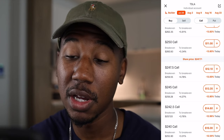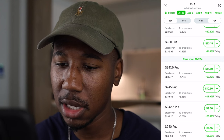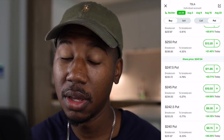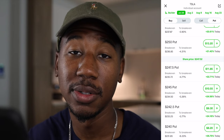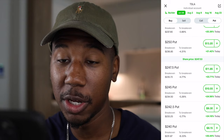And then to find the downside, you would just go over to puts, and you can see the same contract — the one closest to the money, the 247.5 — is just under $12 as well. So the expected move for earnings is going to be $11 or $12 to the upside or to the downside, depending on how earnings come out.